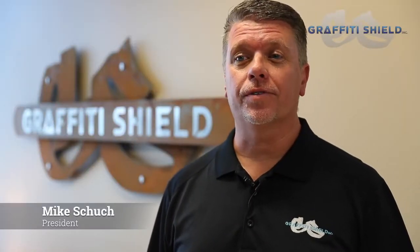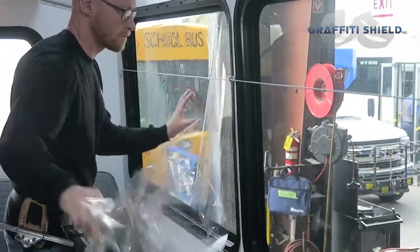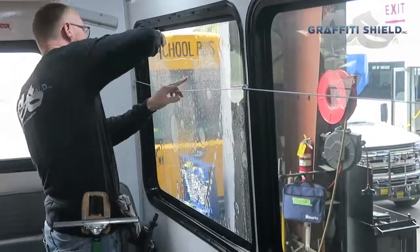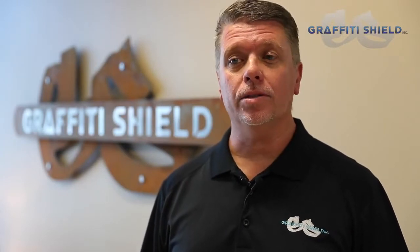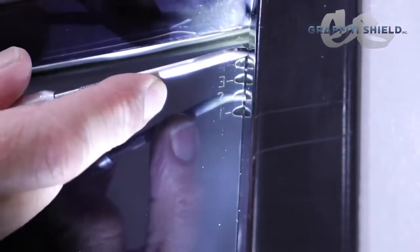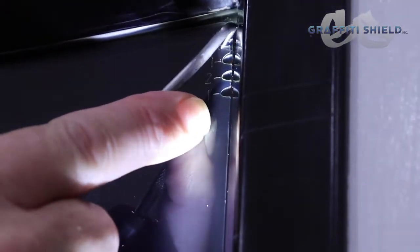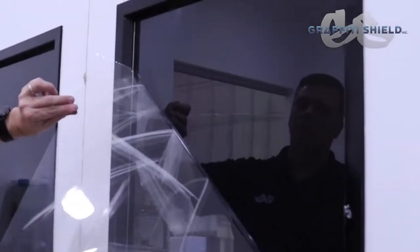Graffiti Shield's current offerings are for numerous surfaces. Our Glass Shield is made to be a clear protection on smooth surfaces like glass, stone, LCD screens, fuel pumps, and storefronts. It's available in many different thicknesses and a multi-layer combination. Multi-layer options are a great way to protect a surface with one installation and have several layers of protection. Simply peel each layer as needed to give you a clean surface.